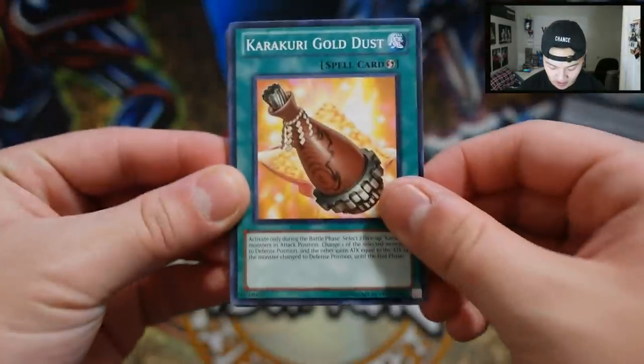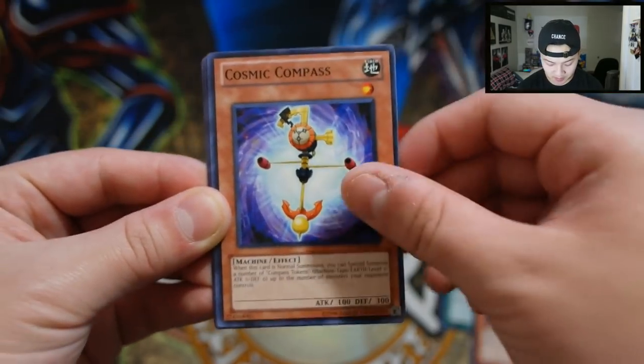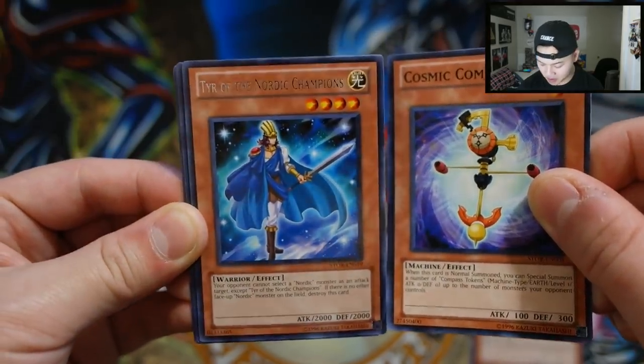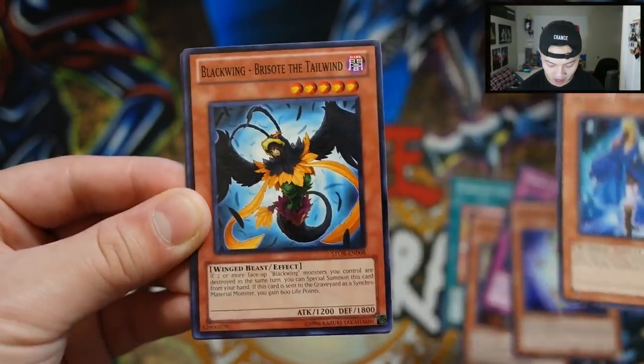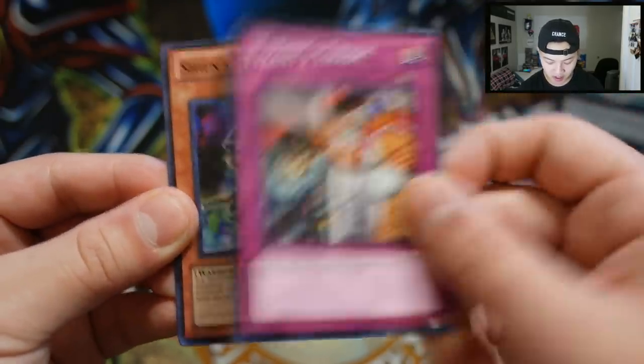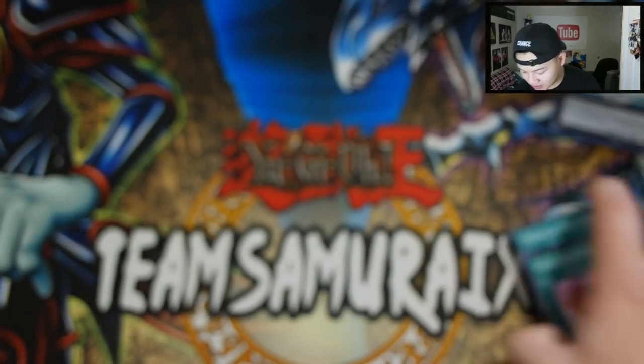Let's go to the last pack — can we pull another foil? That would be absolutely amazing. We got Karakuri Goldust, Scrap Shark, Odin's Eye, Cosmic Compass, Tyr of the Nordic Champions, Blackwing Bristol — I'm not even going to pronounce that one — Tyrant's Tirade, and Shien's Squire.